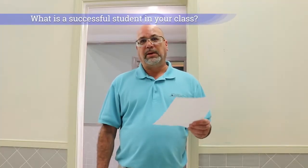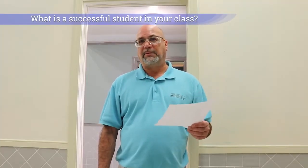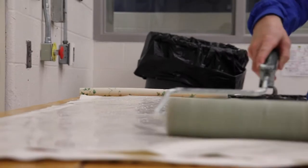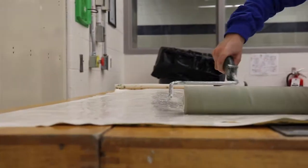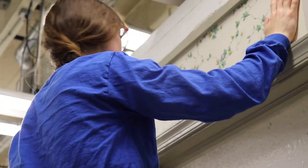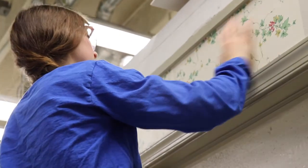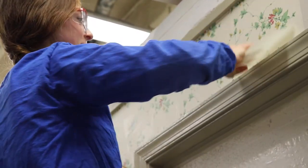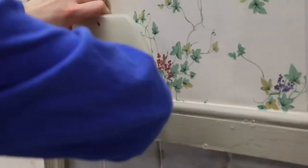In my field, we typically do not have a supervisor watching everything that we do. We're very independent. So even though I might be on a job where there's three or four other painters with me, my job is to paint that window or that wall or that door. I can't count on somebody else telling me what to do every second of the day. So probably the most important characteristic of a successful painter will be someone who is self-starting.